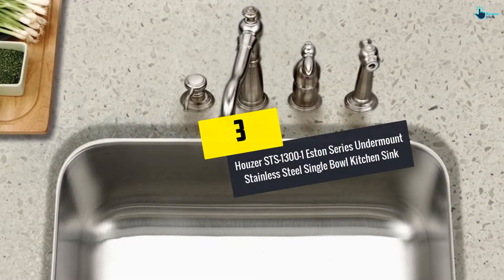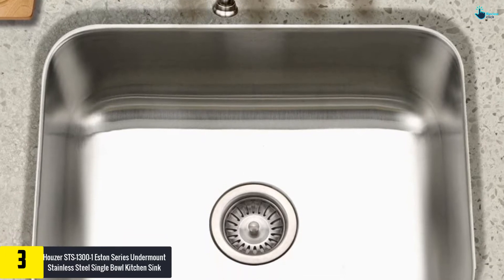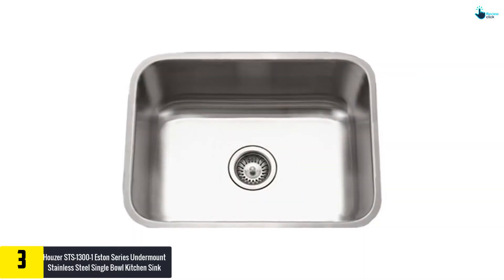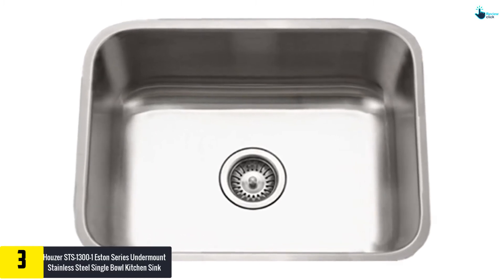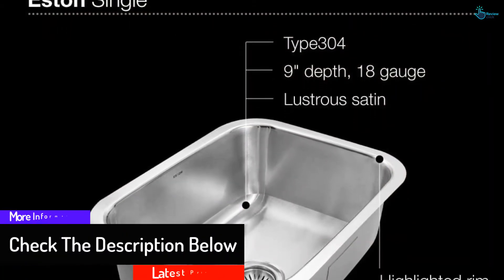At number three we have the Houzer STS-1300-1 Eston Series Undermount Stainless Steel Single Bowl Kitchen Sink. If you're on the lookout for a single bowl stainless steel sink, you should consider this option. The material used is 18 gauge stainless steel, which is pretty much the industry standard. The depth is nine inches, and moreover it can fit in a 30 inch cabinet quite easily.